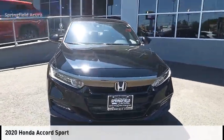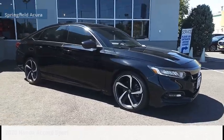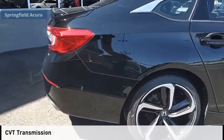We are pleased to show you the 2020 Accord. This vehicle is powered by a front-wheel drive, four-cylinder, 1.5-liter engine, and comes with a continuously variable transmission.